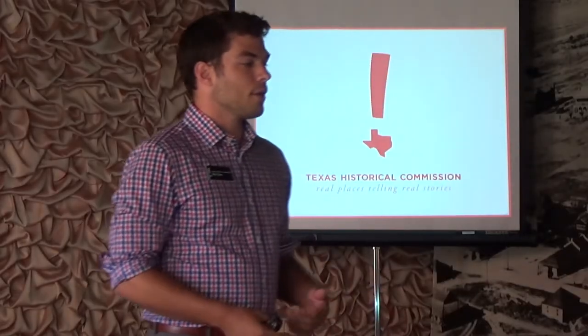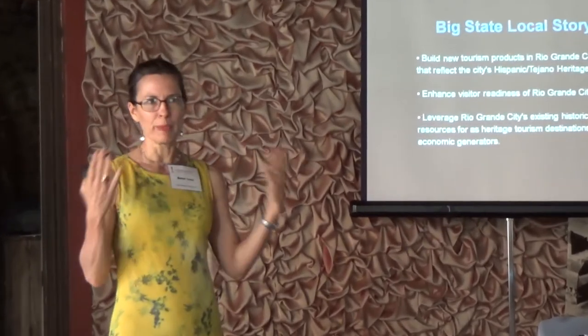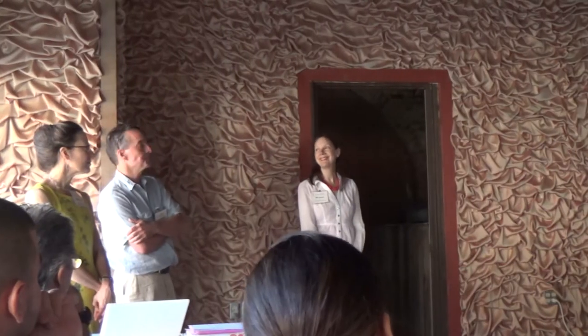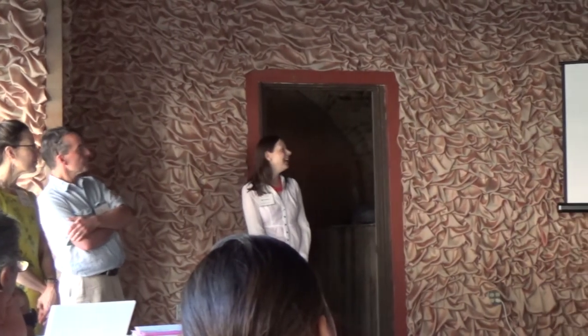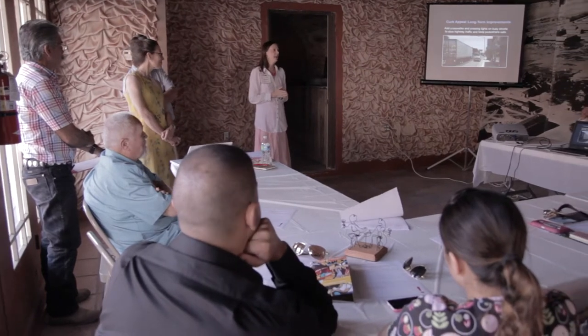We're here today to kick off a workshop series that focuses on heritage tourism development in rural Texas towns. We hope to use heritage tourism as a way to develop a growing economy in some of Texas's towns, but also to help preserve historic structures important to the history of Texas. We generated some 200 ideas in our first brainstorm session, so we're whittling those down to the best ones.